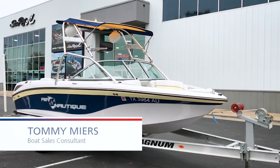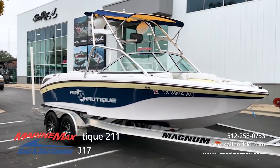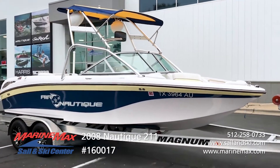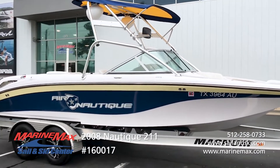Good afternoon, Tommy Myers with MarineMax Selenski in Austin, Texas. Today we have a beautiful 2008 Nautique SV211. This boat is 20 feet 9 inches long, so it falls in the 21 foot category.